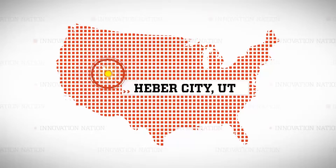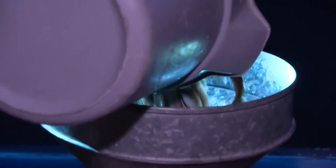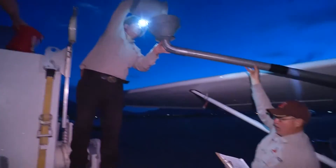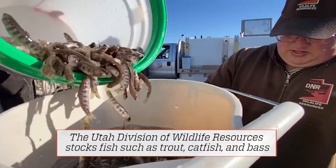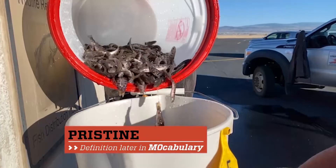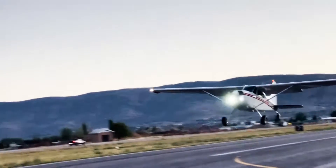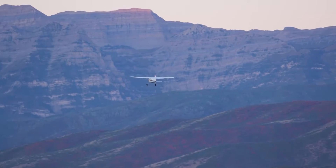I decided to take a much bigger plane to Heber City, Utah, to see how it's all done. And like all fishing adventures, this one starts early in the morning — really early. Thousands of tiny fish are dumped from buckets into the plane to be shot out of the back end into a clear, pristine mountain lake. I was eventually able to catch up with a super busy Ted Hallows, fishery supervisor for the Utah Division of Wildlife Resources.